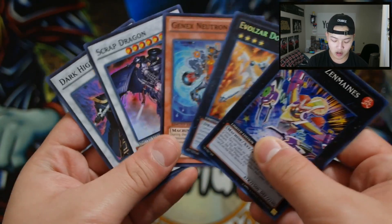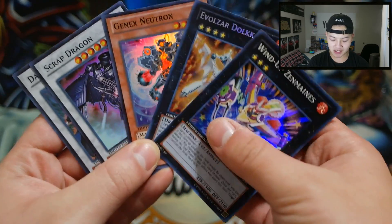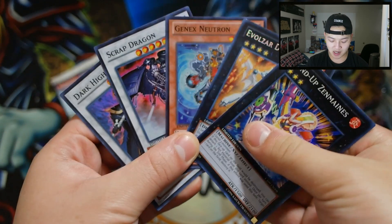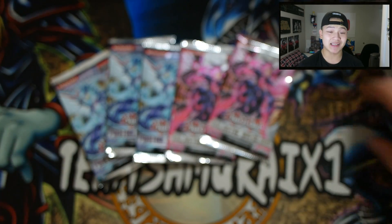Scrap Dragon was a good reprint as well, and so was Genex Neutron. Without further ado, the winner of this video will be announced in tomorrow's video. You guys will be getting these promos plus any other cards I decide to give out in this pack opening. So without further ado, let's get started.